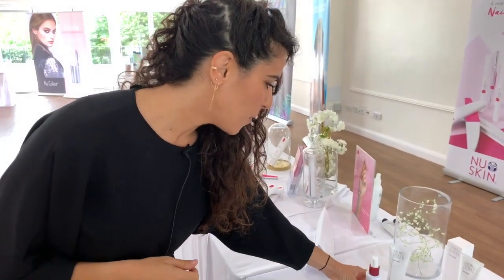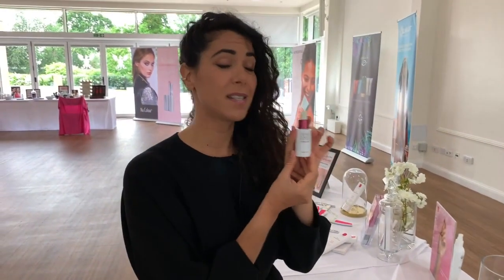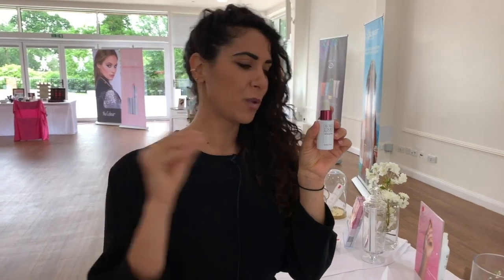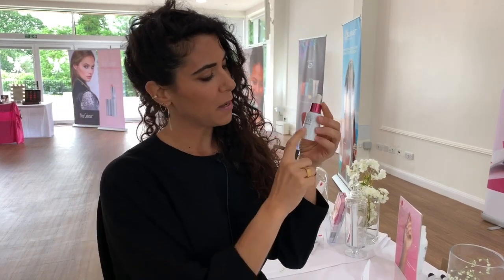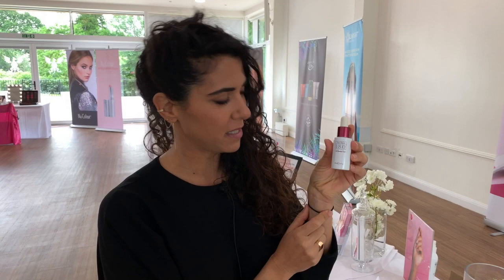So now we've washed and toned, and then we need to use a serum. Serums are built with smaller molecules so they can actually be transported into the skin, while a cream is built to seal off the face so we don't lose any moisture. This cell renewal fluid contains loads of anti-aging ingredients and you would put it on after you've cleaned your face and used the mist.